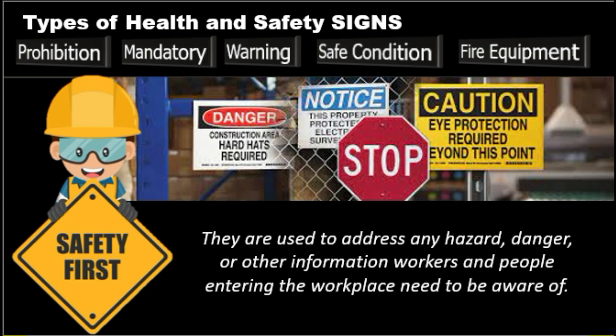Construction signs are a mandatory requirement to ensure your project activities abide by workplace occupational health and safety requirements. There is a wide range of work safety signs with different designs and uses. They are used to address any hazard, danger, or other information workers and people entering the workplace need to be aware of. It is important to note that hazard safety signs should not be solely relied on and there is no substitute for well-trained workers. Work safety signs serve as a reminder and are used for those who are not familiar with the construction site or safety procedures.